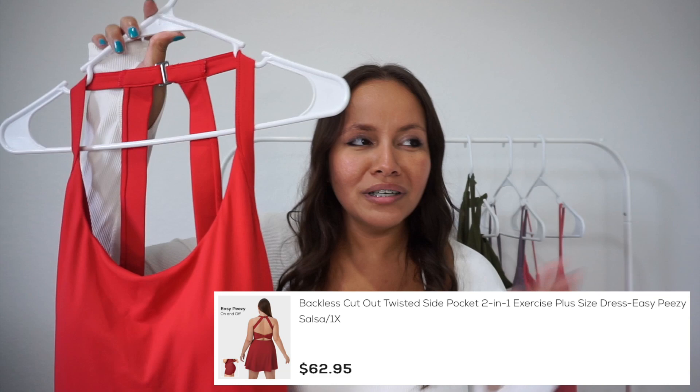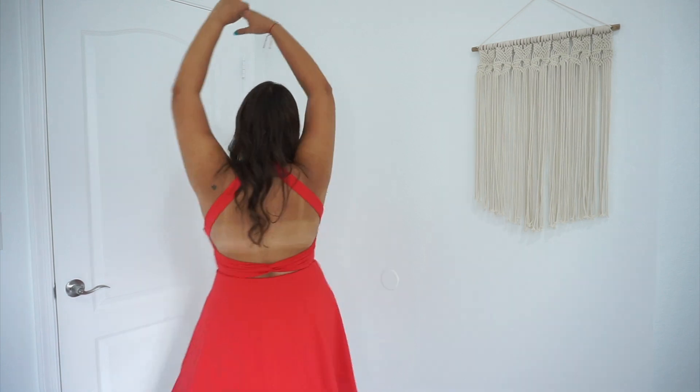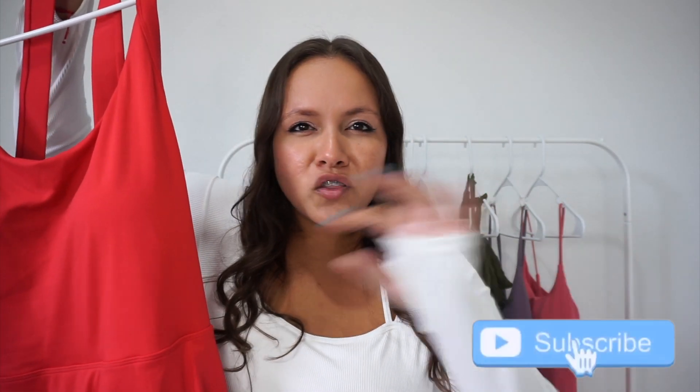This is the twisted side pocket two-in-one exercise dress. I love this color — emerald greens, cobalt blues, reds look so good on me. At first I was worried my rolls in the back would look bad, but as soon as I slipped it on, my mind changed immediately. I love the way it fit — the flare, the way it moved and flowed on my body. The little shorts underneath have pockets, which is so cute. The small details like the little tie in the back are just beautiful. If you're a tennis girly, these dresses are perfect for you.